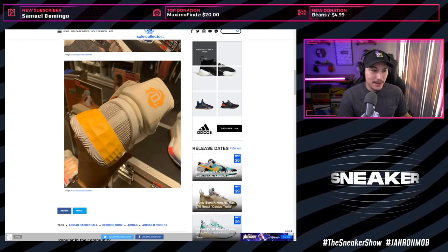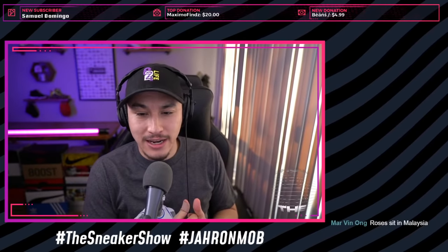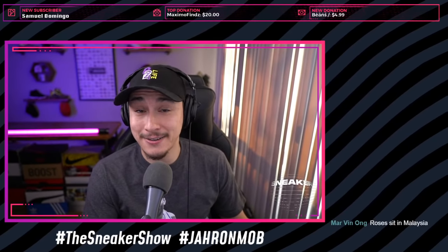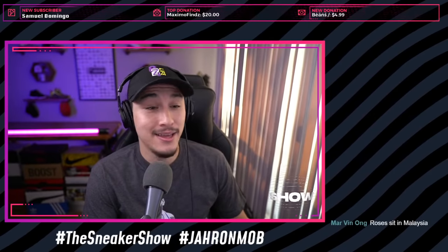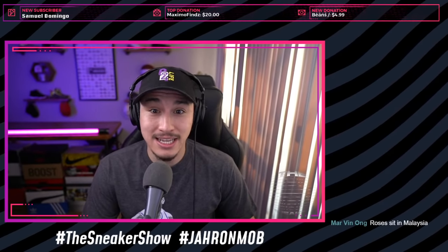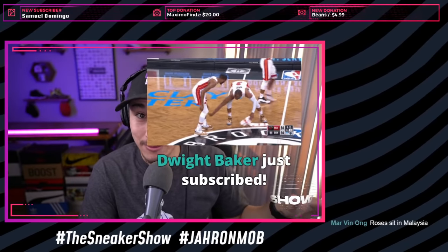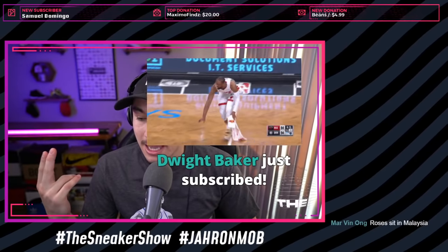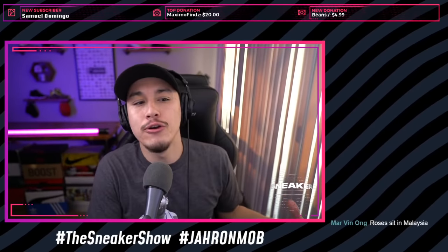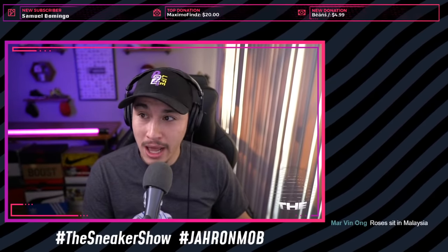In The Last Dance, they give a little sneaker history on Michael Jordan - Jordan said he wanted to go to Adidas, he wore Adidas in college, he wanted to be with Adidas. His parents said he had to take the meeting with Nike - that's just good business. Jordan goes to Nike, they make him an offer he literally can't refuse, he joins Nike, and the rest is history.